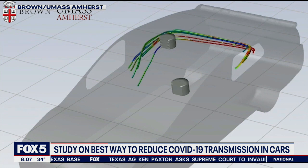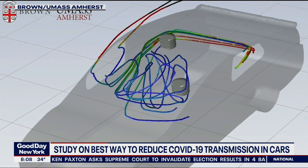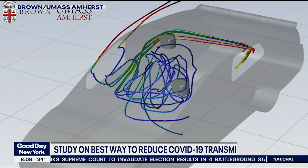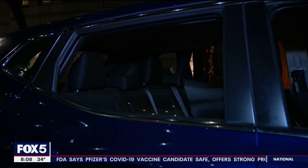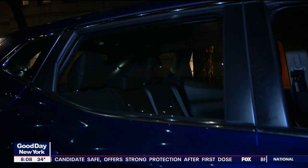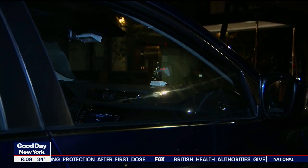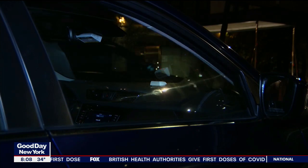A team from Brown University and UMass Amherst developed a computer simulation to learn how air flows in a confined space like a car. Varghese Matai is a professor of physics who worked on this study. It showed that you don't necessarily need to open all the windows. Having the passenger sit in the back seat with all four windows open is ideal, but not the only safe option.